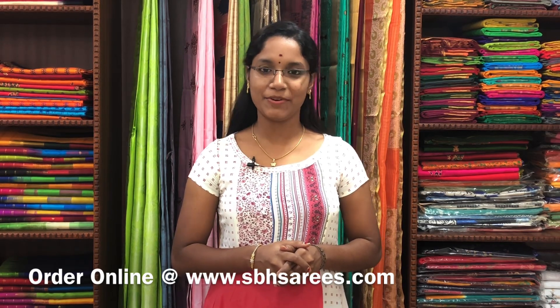Hello all, welcome back to Sri Baba Hanlums. I am Sri Lekha. In today's video, we are going to see about kora silk cotton sarees. All these sarees are uploaded on our website at www.sbhsarees.com. On behalf of New Year and Pongal Sale, we are providing 10% discount on all the pure silk sarees and 5% discount on all the silk cotton and other varieties of sarees.